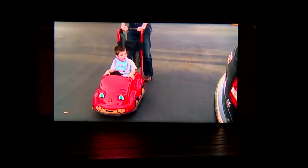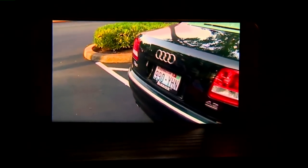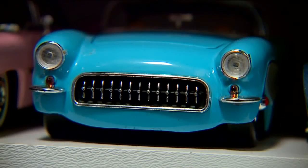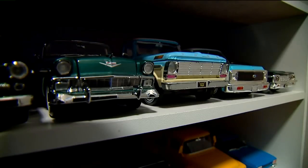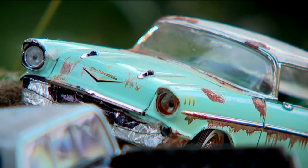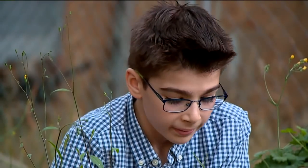The first things he learned to speak were makes and models of cars. 'What car is this?' — 'This is the Ford Expedition.' 'This is a Tesla Model X.' It was in his blood. We've got the Divo truck, we've got the Citroën. The cars were a vehicle to deal with his daily challenges.